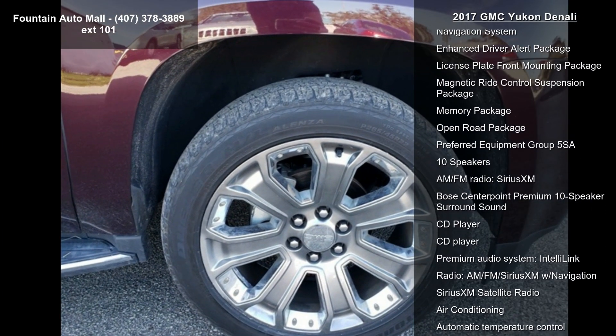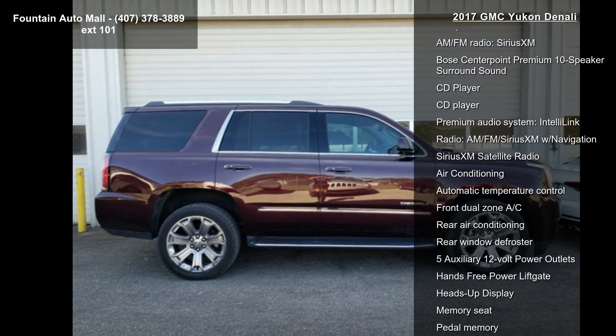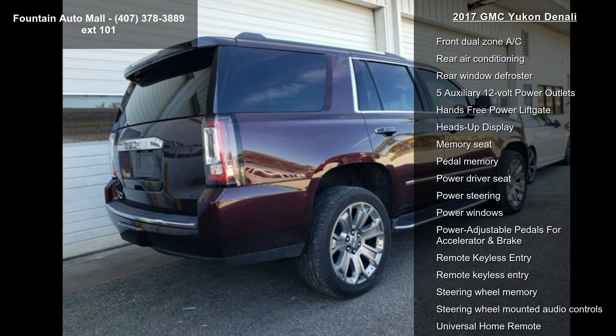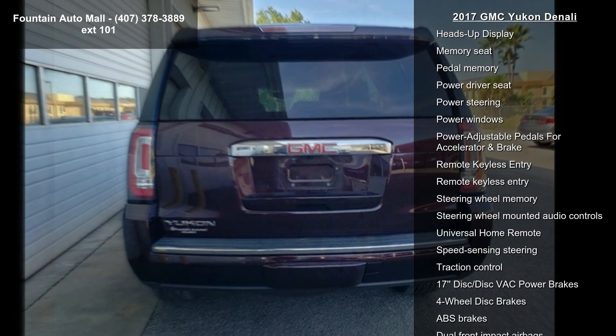Some of the top features included with this vehicle are Navigation System, Enhanced Driver Alert Package, License Plate Front Mounting Package, and Magnetic Ride Control Suspension Package.